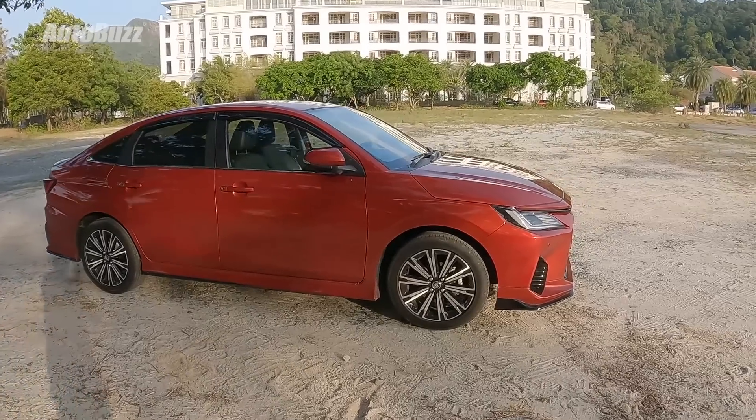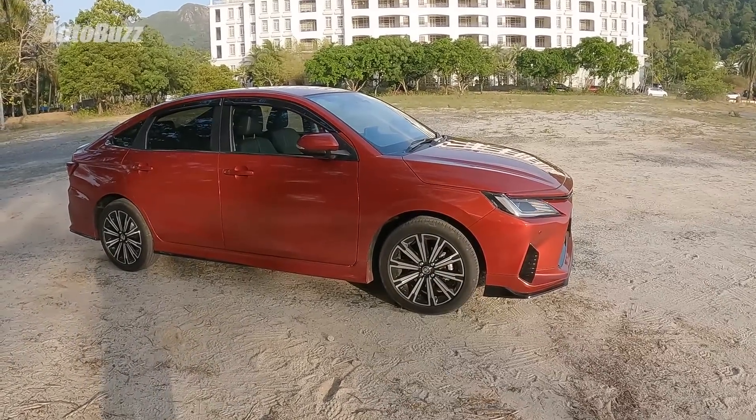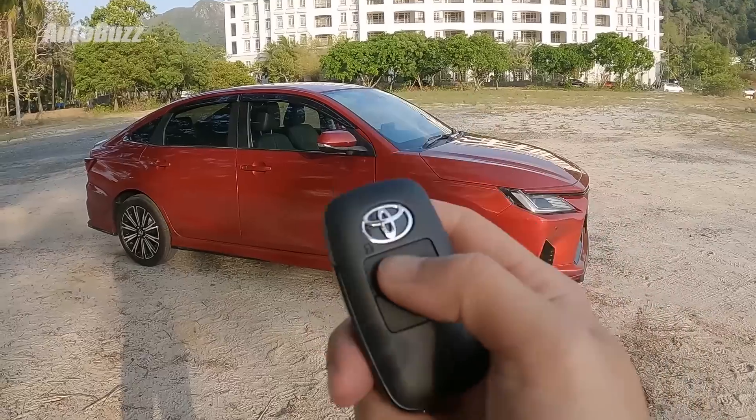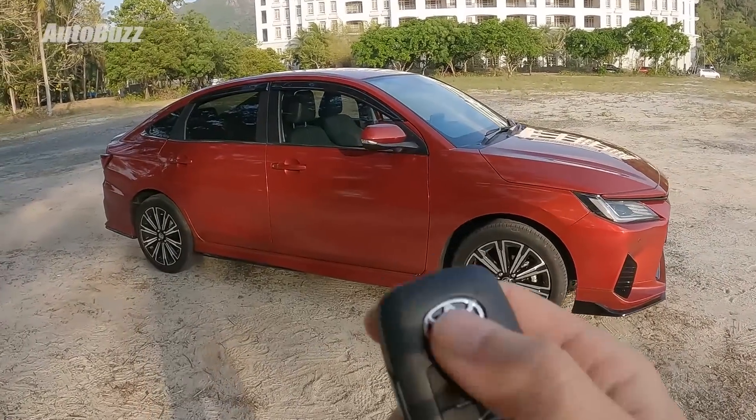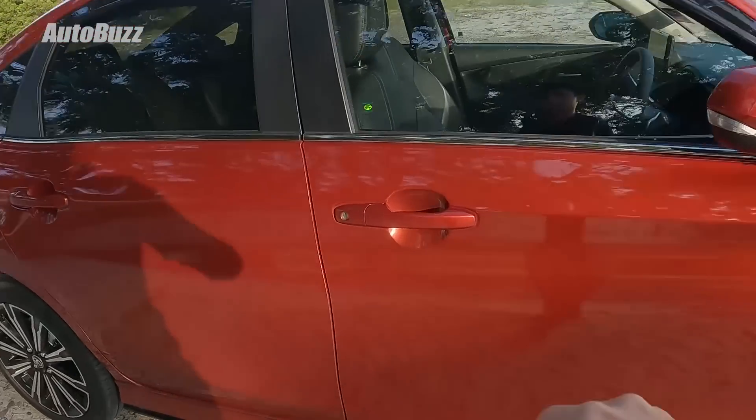The keys to the all-new Vios — press unlock once and you only unlock the driver's door; press it again and you unlock all doors. Of course, the Vios also comes with keyless entry.